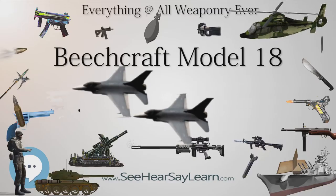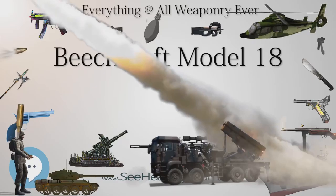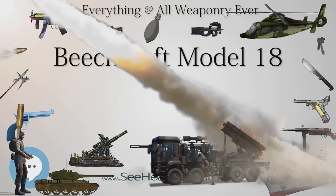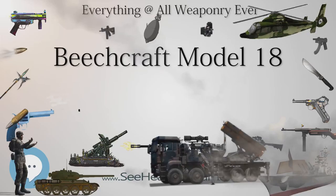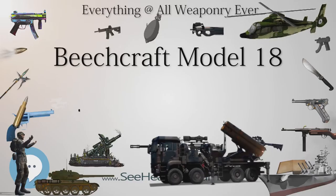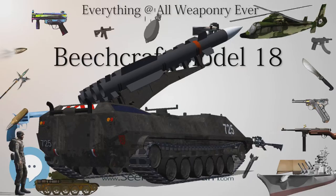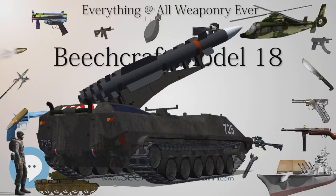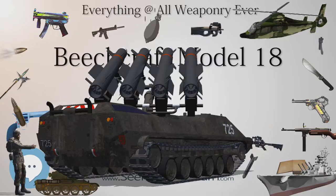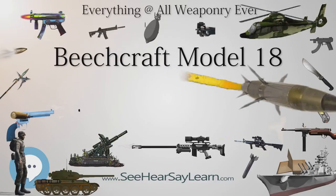Model SA18D: seaplane version of Model A18D, fitted with Edo 55-7,170 floats, same MTOW as S18D. Model A18A: version fitted with Pratt & Whitney R-985 engines of 450 hp (340 kW), MTOW 7,500 lb (3,400 kg). Model SA18A: seaplane version of Model A18A, fitted with Edo 55-7,170 floats, MTOW 7,170 lb (3,250 kg). Model 18R: fitted with Pratt & Whitney R-985A1 engines with dual-stage blower for increased power at higher altitudes, 450 hp (340 kW); 7 built—1 to Sweden as an air ambulance, 6 to Nationalist China as M18R light bombers.